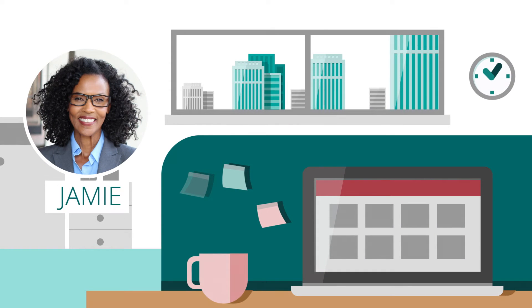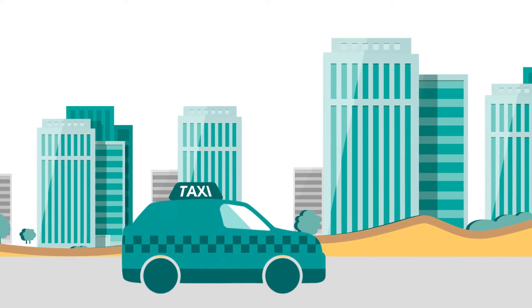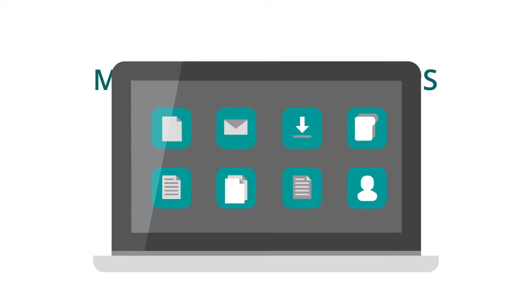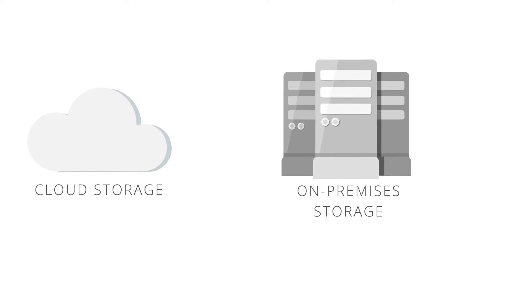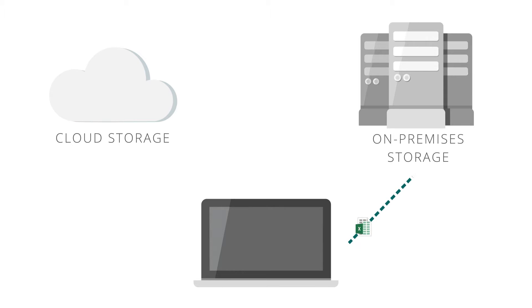Meet Jamie, a sales executive who spends most of her days visiting customers. Jamie's workday used to be full of challenges. While on the go, she had to use multiple business apps to gain access to private and shared corporate files. Her company's mix of cloud and on-premises repositories made it difficult for her to find and access content.